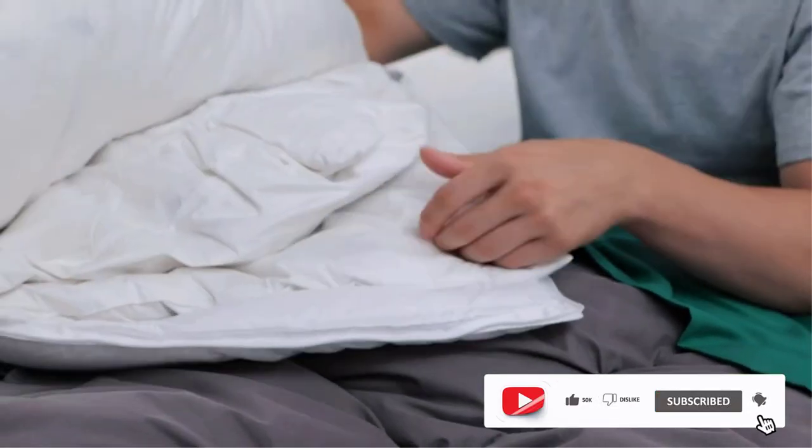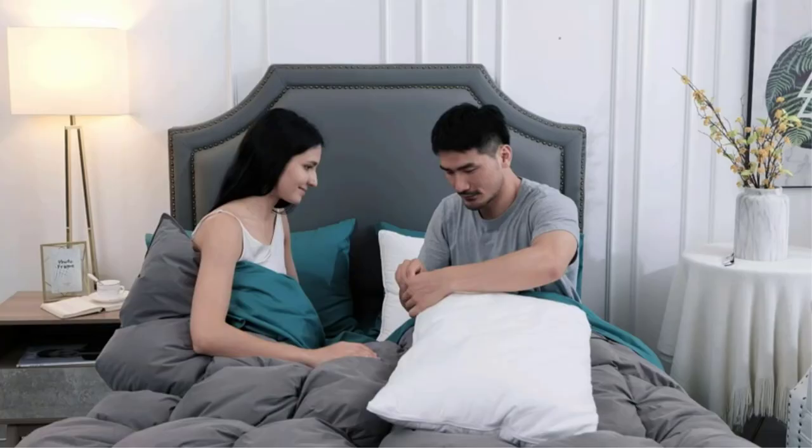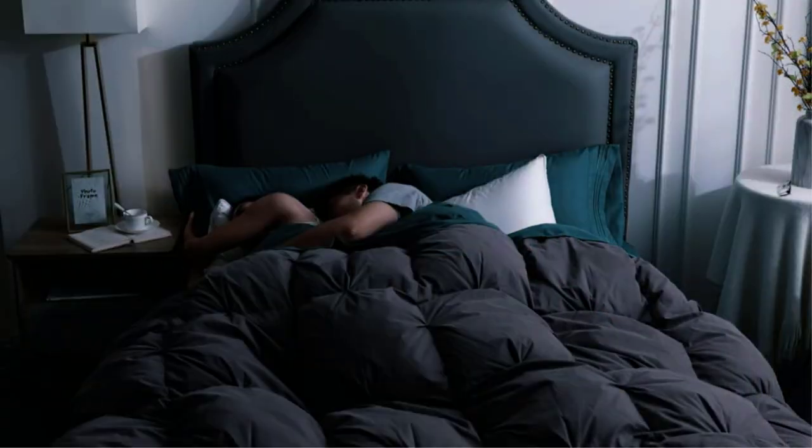Satisfaction guarantee: if the pillowcase zipper is broken, please feel free to contact us so we can solve the problem for you. If you are super sensitive to any animal down or feather, we recommend you do not buy it.